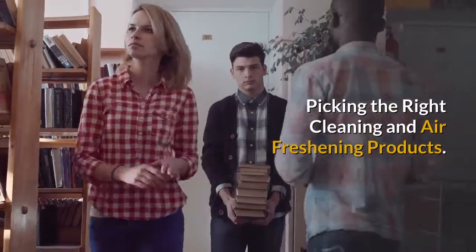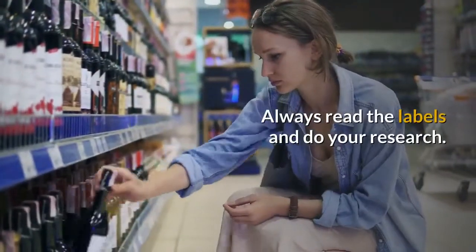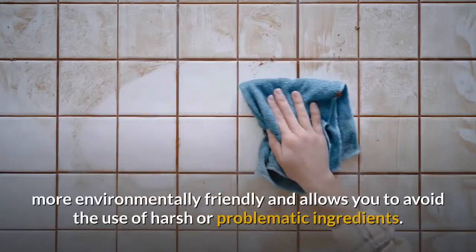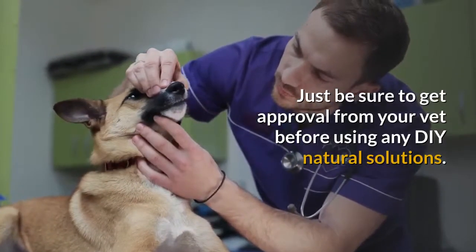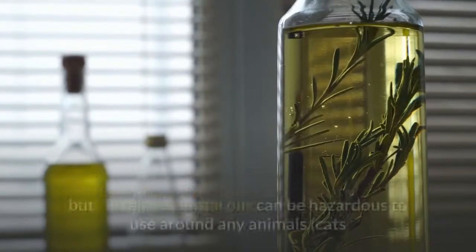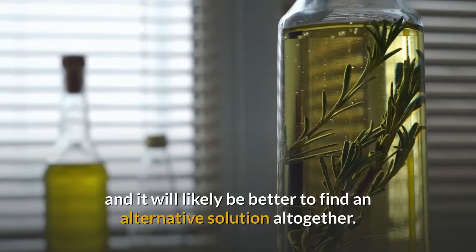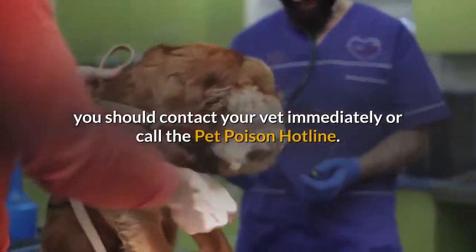Picking the right cleaning and air freshening products: make sure your chosen cleaning products are safe to use around your pet. Always read the labels and do your research. Avoid strong, caustic products like bleach. Some people choose to make their own cleaning products, which can be more economical, more environmentally friendly, and allows you to avoid the use of harsh or problematic ingredients — just be sure to get approval from your vet before using any DIY natural solutions. Essential oil diffusers are popular for freshening up the home, but certain essential oils can be hazardous to use around animals; cats and birds are just a few animals that are particularly sensitive to them, and it will likely be better to find an alternative solution altogether. If you do suspect that your pet has been poisoned by a toxic substance, you should contact your vet immediately or call the Pet Poison Hotline.